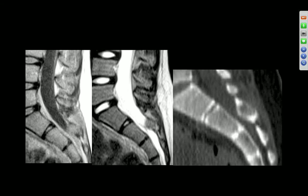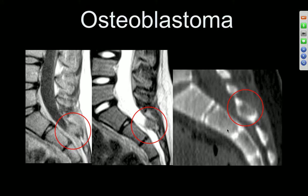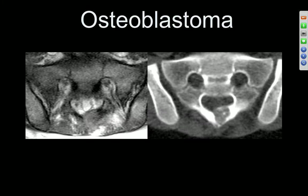L-spine demonstrates a soft tissue mass posterior to the S2 region, which appears intradural extramedullary — actually extradural. On axial CT and axial MR: what are the three lesions we think about in the posterior elements? TB, osteoid osteoma, aneurysmal bone cyst, and osteoblastoma. TB tends to involve vertebral bodies with large cold paraspinous abscesses extending to multiple levels.